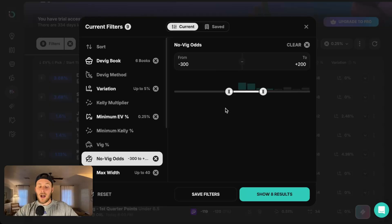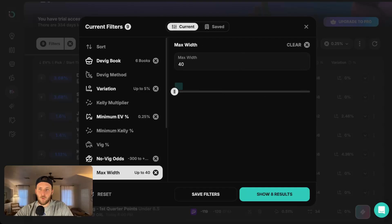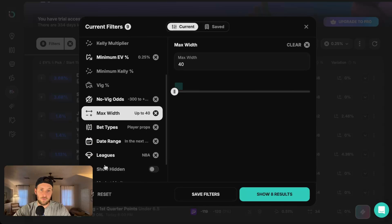Next is our Novig odds. We want to set this anywhere from minus 300 to plus 200 — we don't want something absolutely crazy on either end. Somewhere in between is really what we're looking for, and that's going to give us the regular market odds on PrizePicks rather than goblins or demons. Next is our max width — we want to set that to about 40. A smaller width means the books are more confident and the market is considered sharper. If we set that down to 40, a lot of these books are agreeing on fair value odds, which is very important.